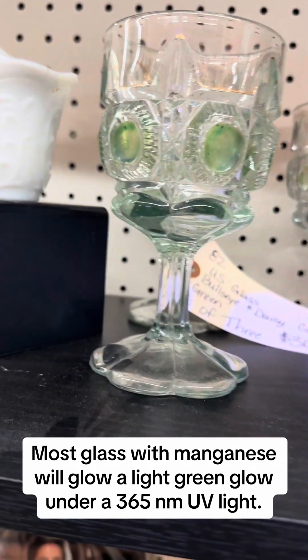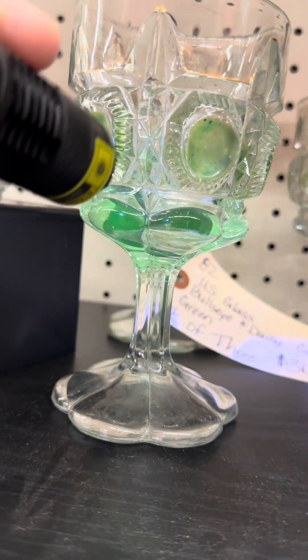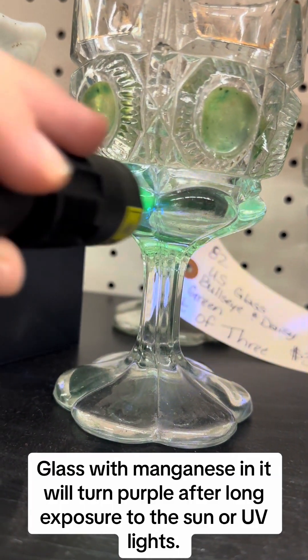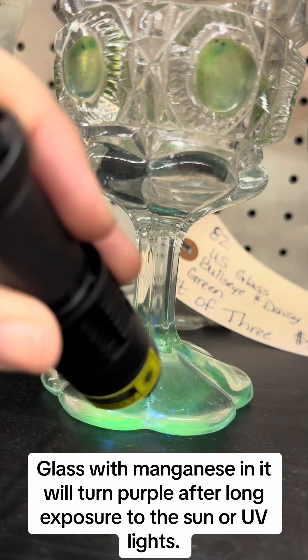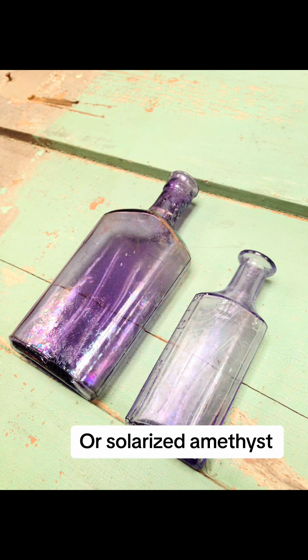Most glass with manganese will glow a light green under a 365 nanometer UV light. Glass with manganese in it will turn purple after long exposure to the sun or UV lights. This can sometimes be called sun-colored amethyst glass or solarized amethyst.